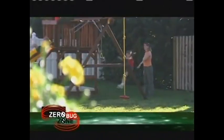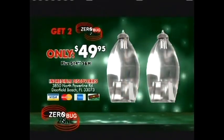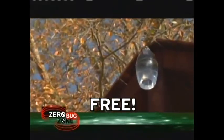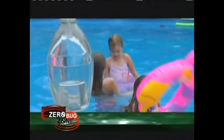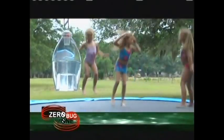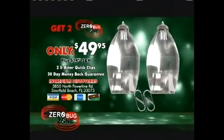Call now and you can get two Zero Bug Zone units for $49.95 plus $14.95 shipping and handling. As a bonus when you order, you'll receive two S-Biner Quick Clips so you can easily hang your Zero Bug Zone anywhere — absolutely free. If you order now, you will get the newly upgraded Zero Bug Zone units with the strobe light corks that will create an instant zone of protection within 15 to 20 minutes of activation, instead of waiting the three to five days with the current units, at no additional cost. There's no better time to call.